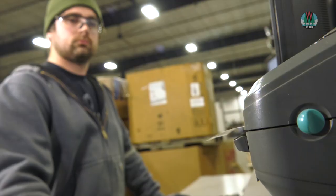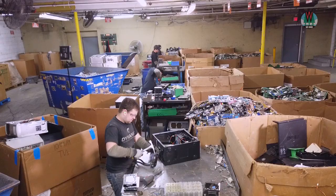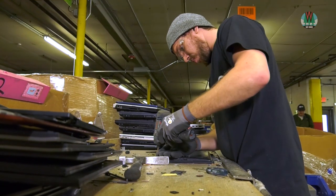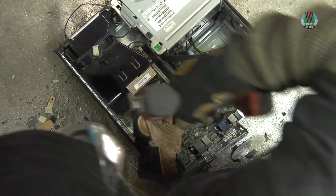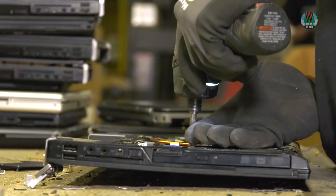After the electronics have been checked in, workers begin to pull them apart — every recycler does this differently. Here, workers remove fasteners and screws to pull out items that can be directly reused in new electronics, like speakers and fans, or items that need special treatment, like batteries, toner cartridges, and hard drives.